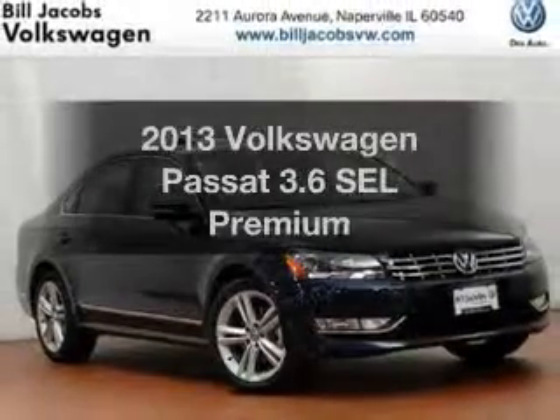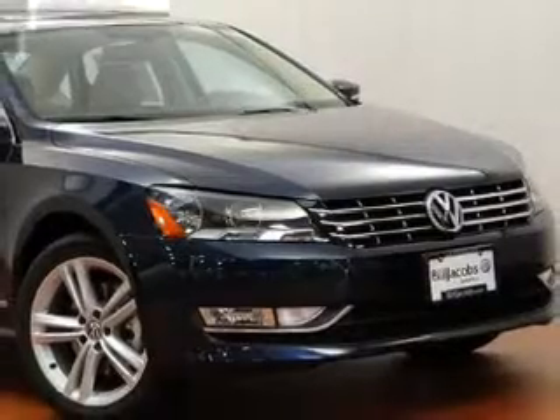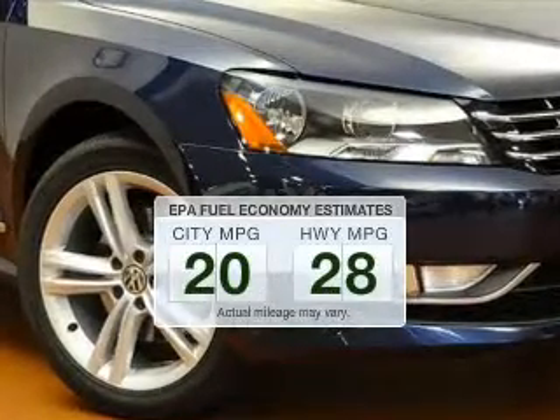Imagine yourself in this 2013 Volkswagen Passat. If you're looking for a first-rate auto, this one could be yours today. Save your money and make less trips to the gas station to fill your gas tank when driving this fuel-efficient vehicle.